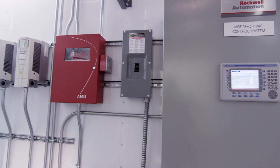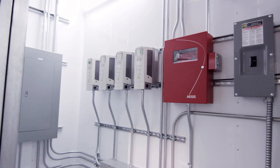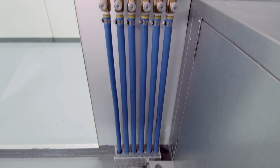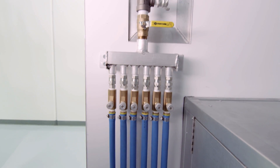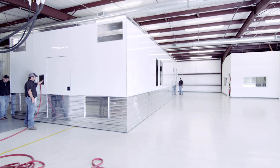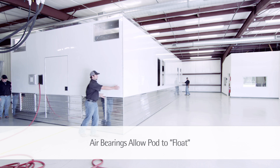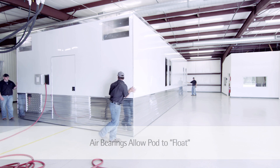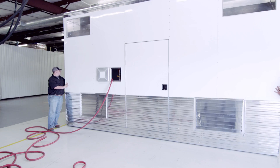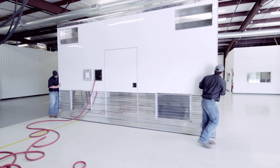The HVAC system also provides a three-level pressure cascade from the processing area to the gown-in, gown-out rooms and then to the connecting hallway or structure. Variable frequency drives, or VFDs, operate all fan motors at either constant or variable volume control. Each module has six air control valves that supply air to the six integrated air bearings underneath the pod, allowing the pod to float evenly across a smooth surface even if differential loads are present inside the pod. Relocation within a facility or movement in or out of a process envelope without a shutdown of the host facility is also easily achieved.